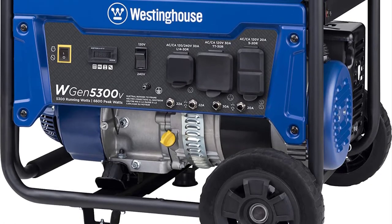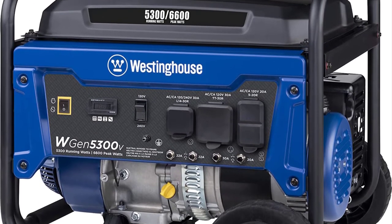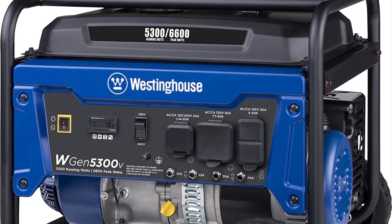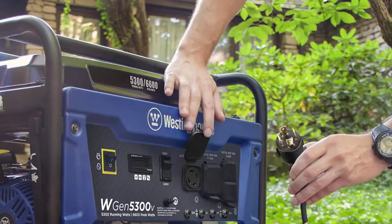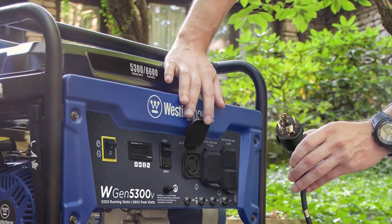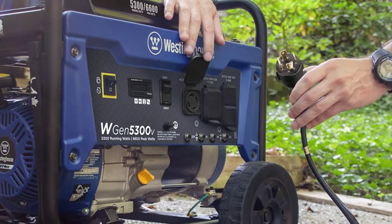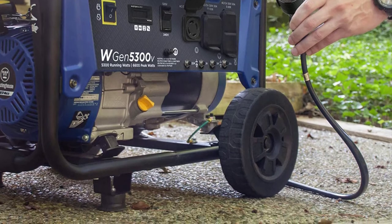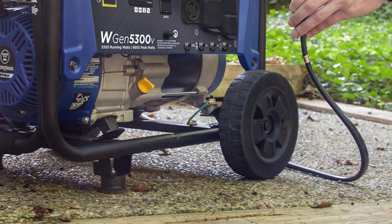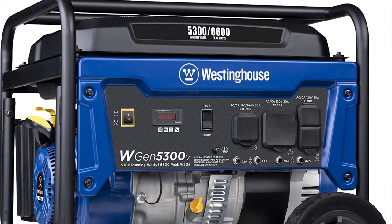The Westinghouse WGEN 5500 can run two refrigerators, a freezer, gas heater, two sump pumps, lights, phones, a router, a computer, and a TV simultaneously. It also boasts an impressive 14-hour running time with a 50% load on a mere 6.6 gallons of gasoline — translating to more than two hours for every gallon of fuel, making it one of the most efficient portable generators in its class.